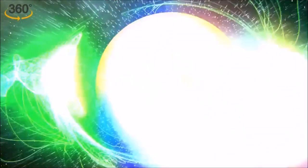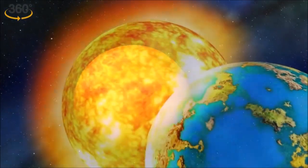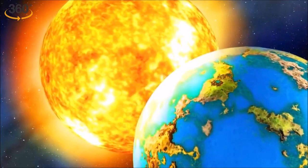Mysteriously, Venus's upper atmosphere also abounds with an unknown compound that absorbs ultraviolet radiation. Nobody knows what this substance is or where it comes from.